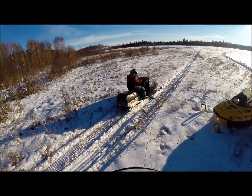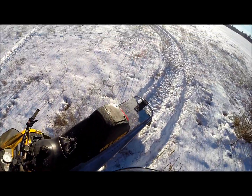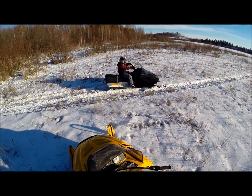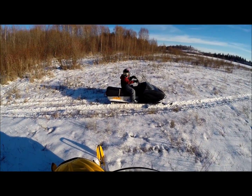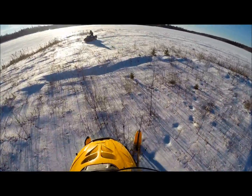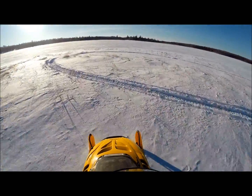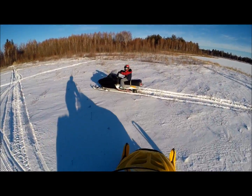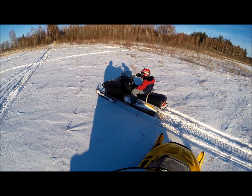Moose Poop Island. A little bit of snow here. I'm going to ride around in here for a bit.